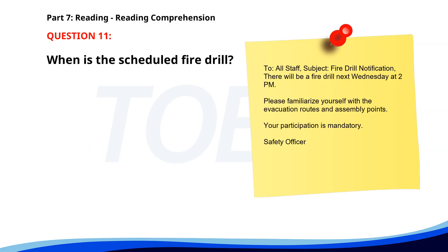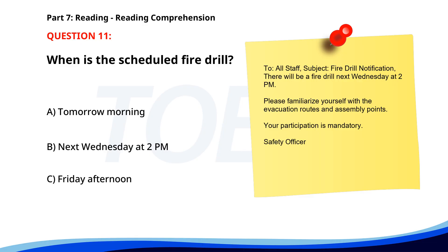Number 11. 'To all staff. Subject: Fire Drill Notification. There will be a fire drill next Wednesday at 2 p.m. Please familiarize yourself with the evacuation routes and assembly points. Your participation is mandatory. Safety Officer.' When is the scheduled fire drill? A. Tomorrow morning. B. Next Wednesday at 2 p.m. C. Friday afternoon. The correct answer is B: Next Wednesday at 2 p.m.